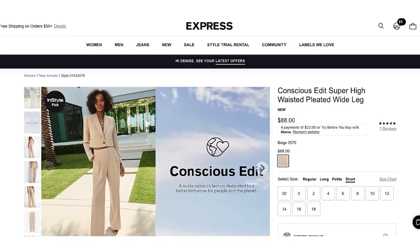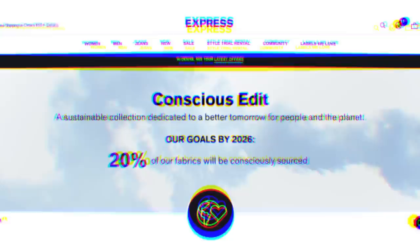Huge thank you to Express for sponsoring this video. If you're a regular watcher, you know I work with Express quite a bit. I've been shopping there and buying suits from Express since my early twenties — now a couple of decades. Let's take a look at a suit that is white. The beautiful thing about Express suits is that the pants come in short, regular, tall, and even petite, so you can order the cut and length that is perfect for you.